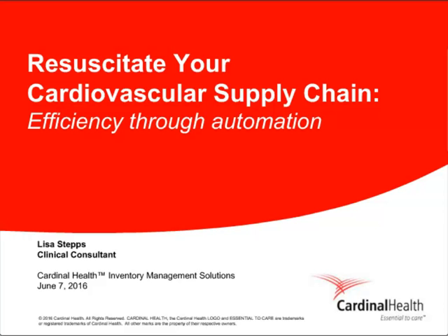Welcome. My name is Susanna Hopsaleren, and I'm the Senior Editor of Data and Research for Hospitals and Health Networks Magazine. Thank you for joining our webinar today, titled Resuscitate Your Cardiovascular Supply Chain: Efficiency Through Automation, sponsored by a grant from Cardinal Health.